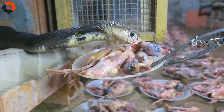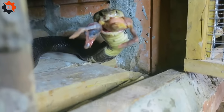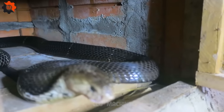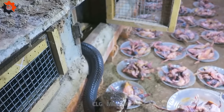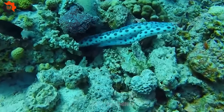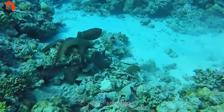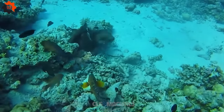Snakes play an important role in the ecosystem. They help to control populations of rodents and other small animals. Snakes can smell with their tongues — they flick their tongues in and out to pick up scent particles. Snakes have no eyelids; they clean their eyes by licking them.